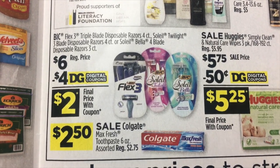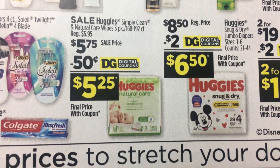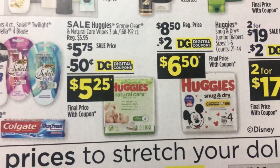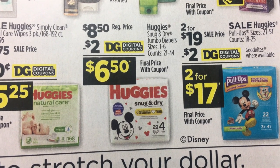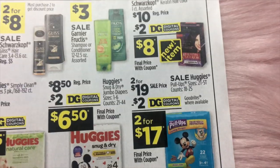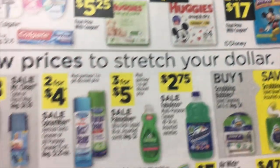$2.50 for Colgate. Huggies Simply Clean and Natural Care Wipes for $5.75, less $0.50 digital. Huggies Jumbo Diapers and Snug and Dry Jumbo Diapers $8.50 with a $2 digital coupon. And Huggies Pull-Ups with a $2 digital coupon.